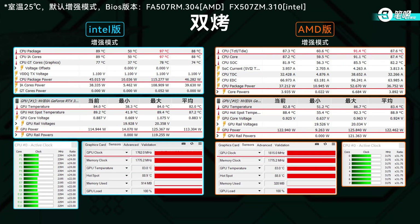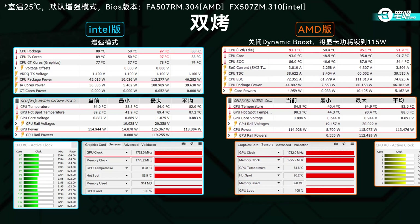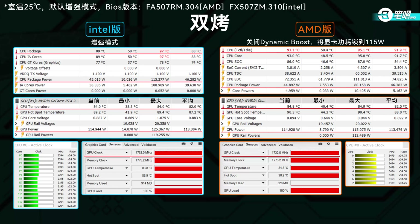In the dual stress test, the F15 ran at 45W and 115W — CPU at 2.4 and 2.2GHz, GPU at 1762MHz. The A15 ran at 37W and 122W — CPU at 3.175GHz, GPU at 1815MHz. We disabled dynamic boost and locked GPU at 115W. After the dual test, CPU was at 93.1°C at 45W and GPU at 84.8°C at 115W. Their cooling performance is very close; both overall powers are around 160W.